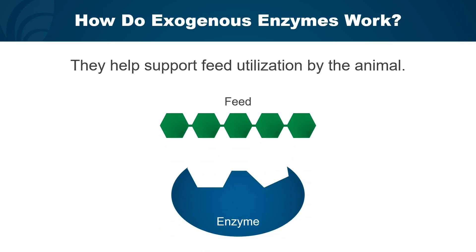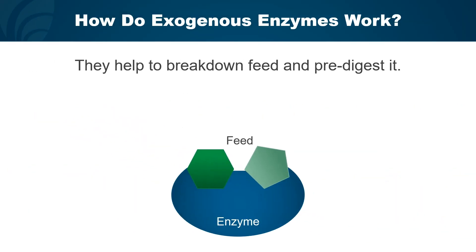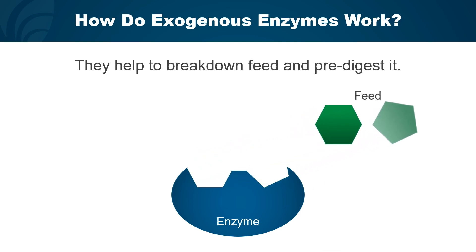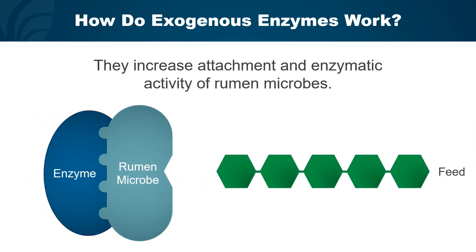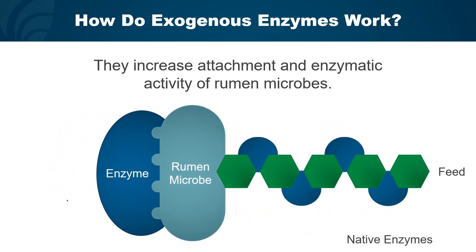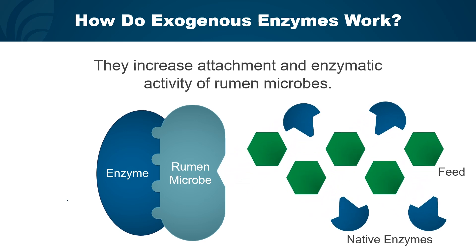So why do we use enzymes? Enzymes are used because they help support feed utilization by the animal, and they do this in two primary ways. The first is by physically attaching to feedstuffs and starting to break them down, making them more available to rumen microbes as well as to the animal's digestive tract. The second way is by increasing attachment and enzymatic activity of rumen microbes to the feed, meaning rumen microbes are better able to break down feed that would typically be challenging for them to utilize.